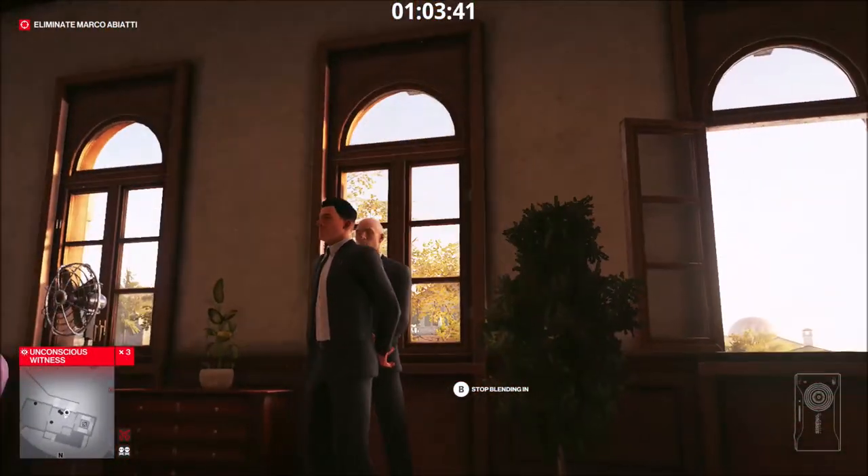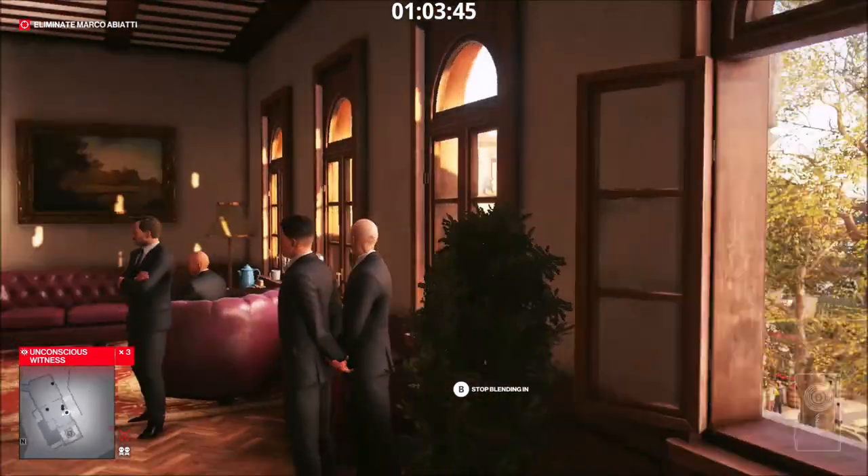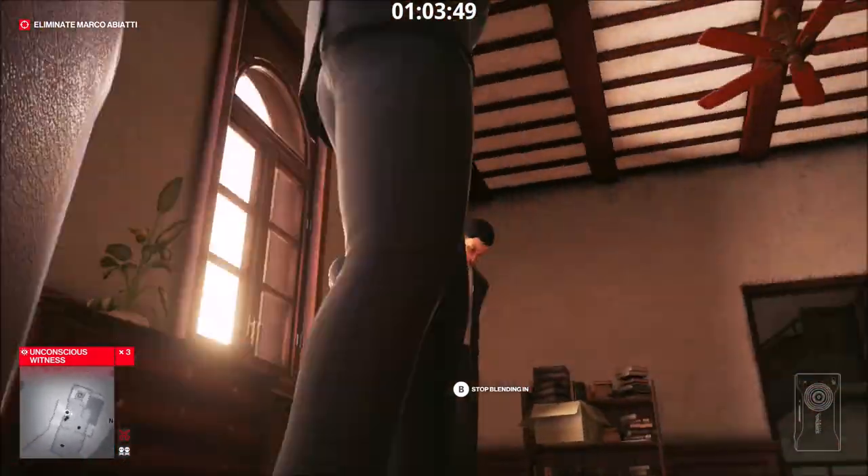Welcome back to the Fine Details, where we go around the map in Hitman 3, take a look around and poke around where we shouldn't. This time we're back in Sapienza for the bonus missions, The Icon and Landslide. Let's take a look around, shall we?